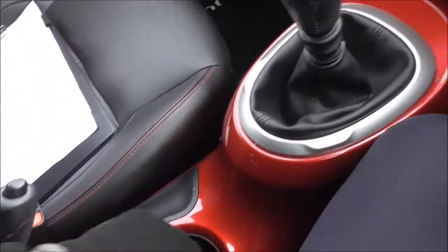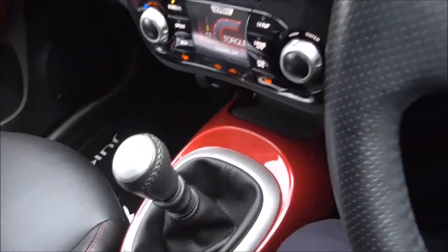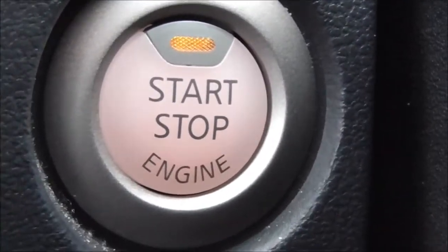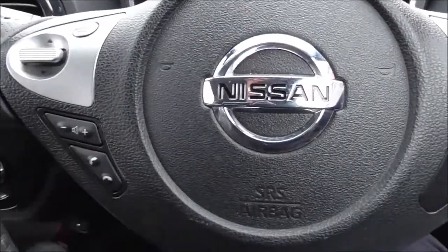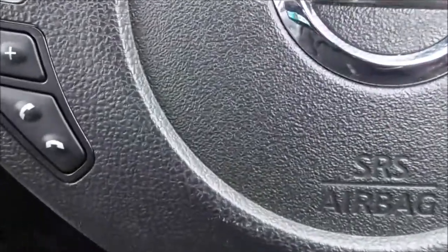This vehicle does come with an intelligent key, which is just placed in your pocket or in the car. To start the vehicle, you have the stop-start button here — just need to put your foot on the clutch to start that up. Coming across, you do have steering wheel controls as well for your sat nav, and you have your Bluetooth integration system here.